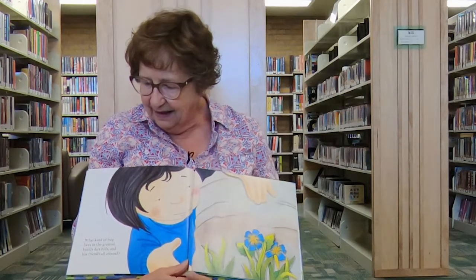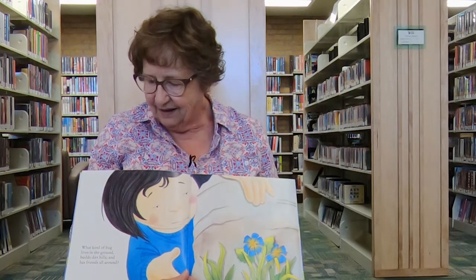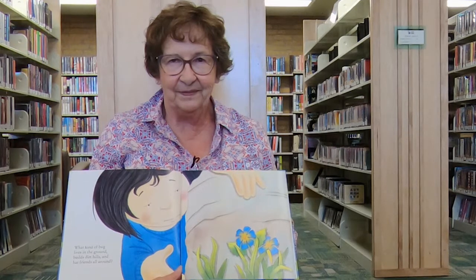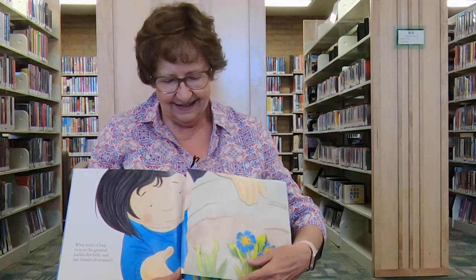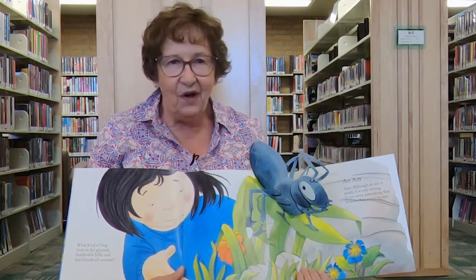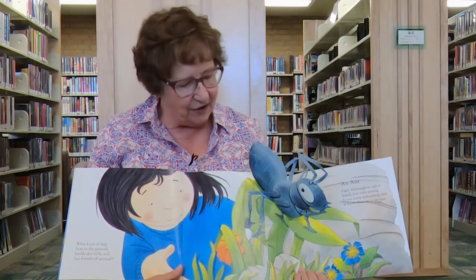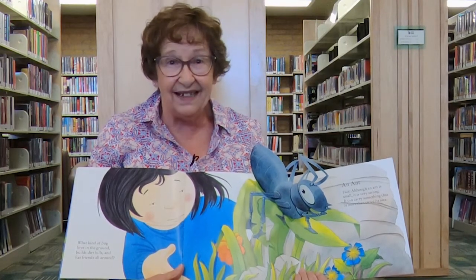What kind of bug lives in the ground, builds dirt hills, and has friends all around? Did you guess? It's an ant. And did you know that even though ants are very small, they're also very strong, and they can carry something that's almost twice its size?